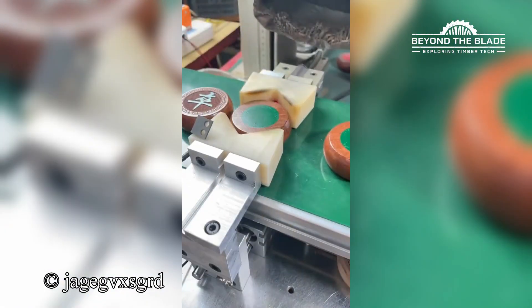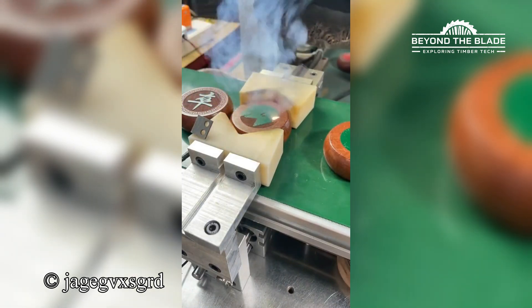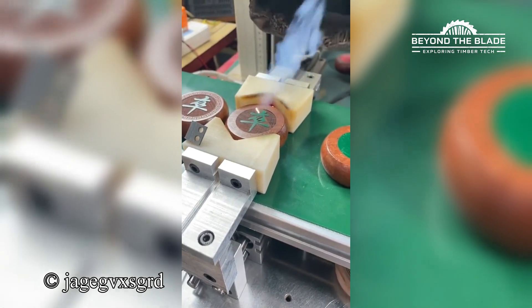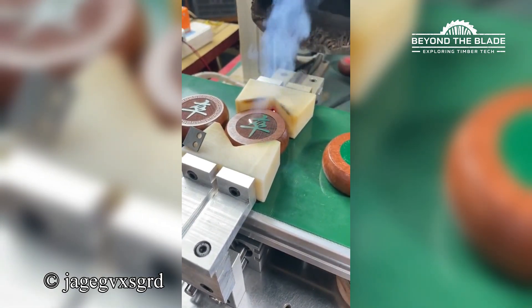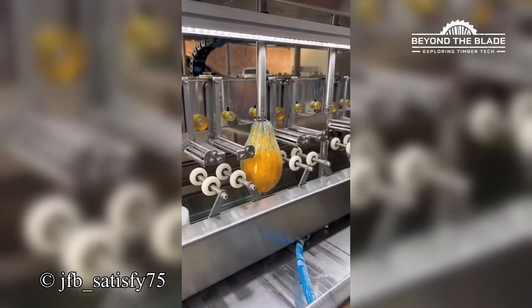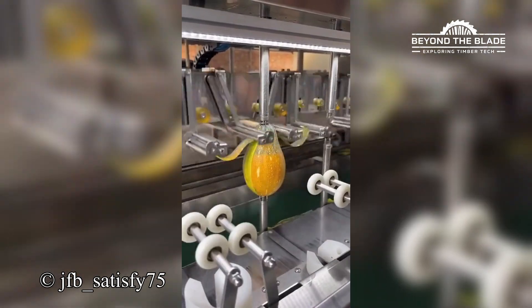Is it writing or casting spells? Because that looks like ancient sorcery. Peeling fruit manually? Couldn't be me. We've entered our automation era.